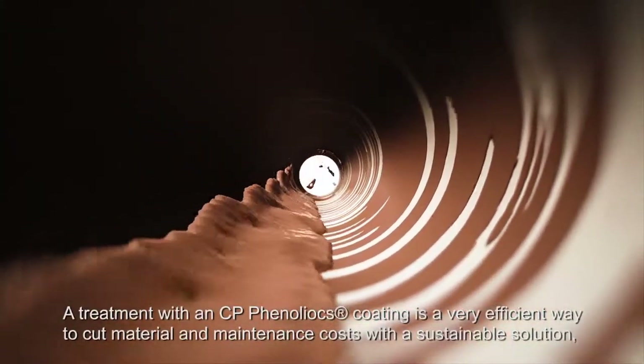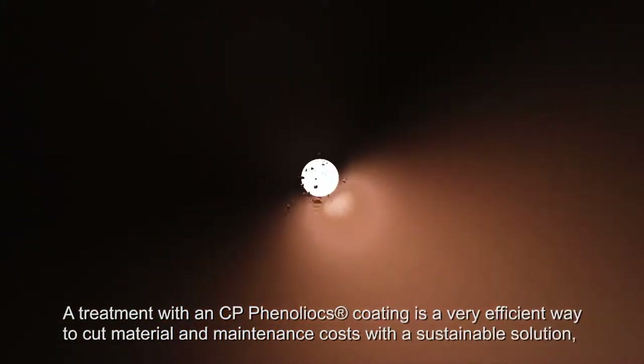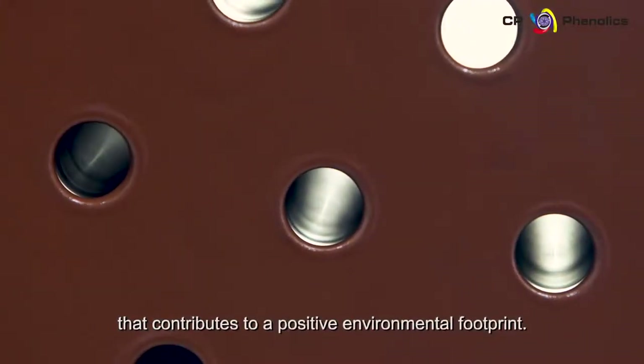A treatment with a CP Phenolix coating is a very efficient way to cut material and maintenance costs with a sustainable solution that contributes to a positive environmental footprint.